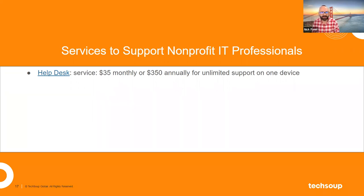The services TechSoup provides to support people like that include a few options. Helpdesk is probably the best known — it's sort of limited help, like troubleshooting one device. But if you have a specific device at your nonprofit that perennially needs help, Helpdesk is a product worth looking into. Super affordable — maybe as much as $350 over the course of an entire year.